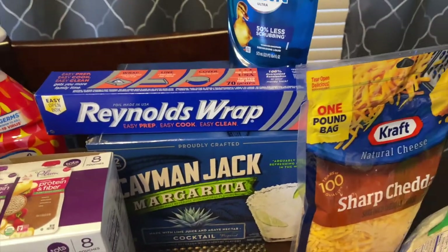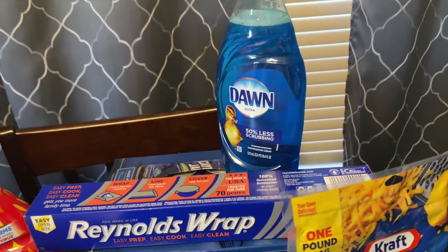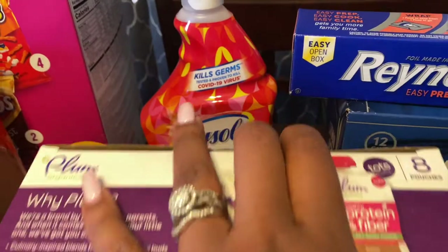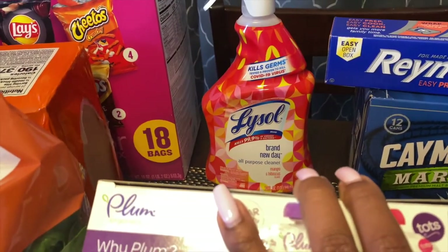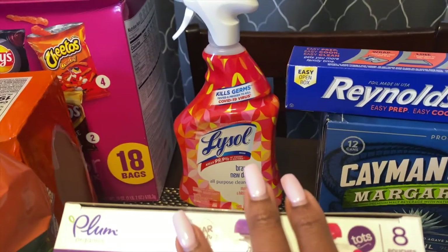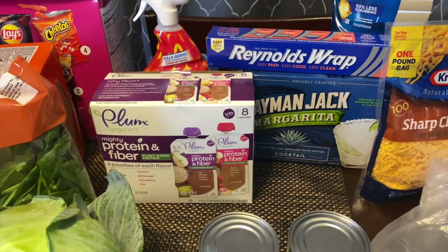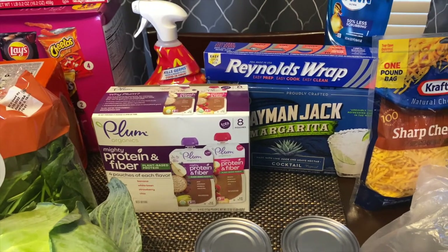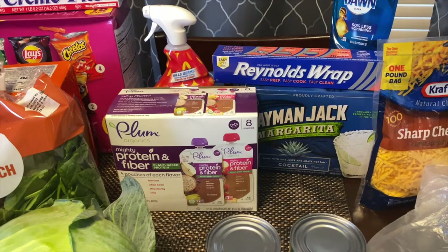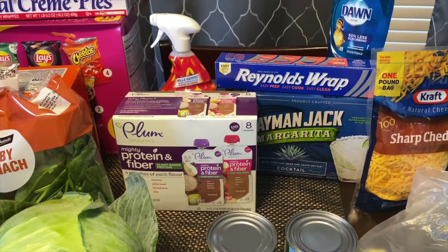We needed some Reynolds Wrap and also some Dawn dishwashing liquid. Got some of that and also some Lysol spray, because I do plan on cleaning thoroughly today. Let me just say that today is Saturday, so I'm happy. I am able to do my grocery haul on Saturday, y'all. It's been kind of a lazy chill day, nothing too major.